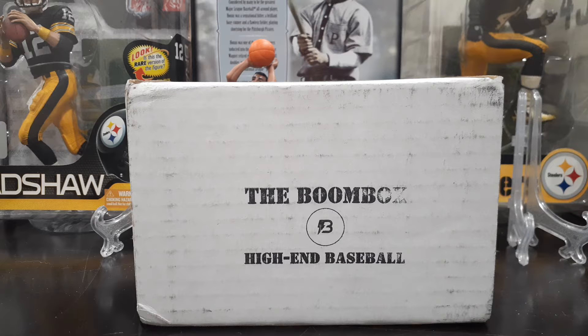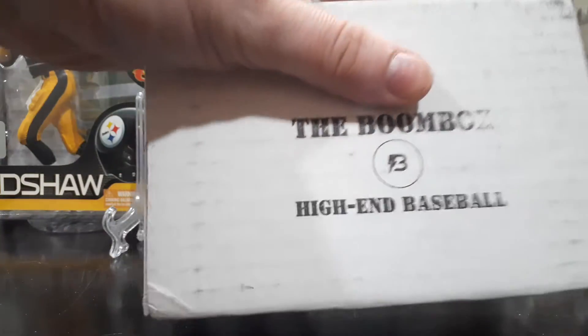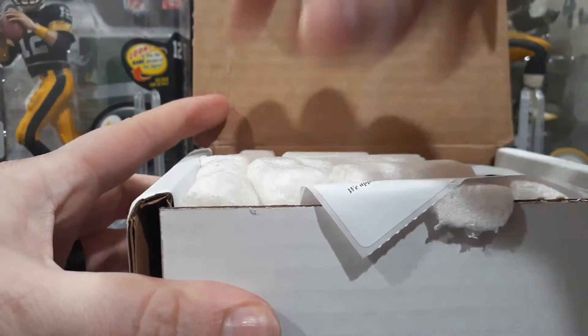I'm still waiting on some mail. Everybody knows the situation with the post office, so no worries. I did have the Boombox high-end baseball, as you can see there, so I figured what better time than now to rip into that. And technically it came in the mail, so it's not too far off from what the schedule normally is.